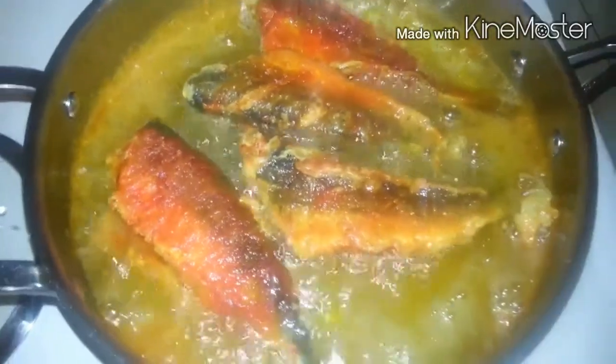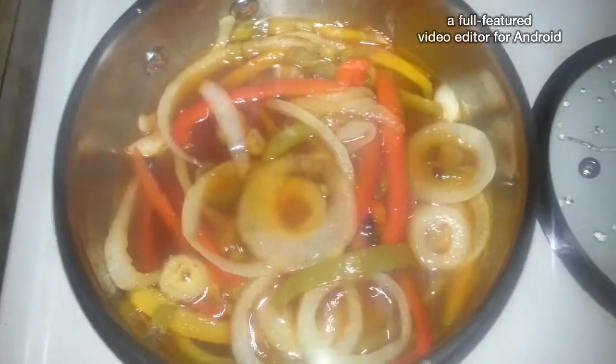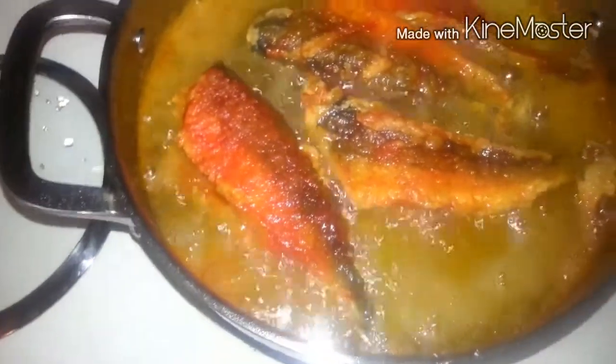Here we go, y'all — frying up this fish! This is the sauce for it. If you haven't guessed it by now, it's called escovitch fish, and it's gonna be so delicious.